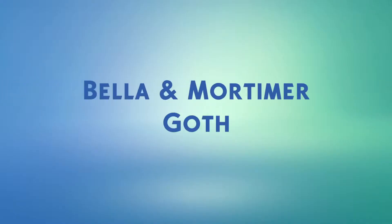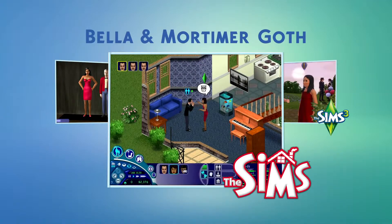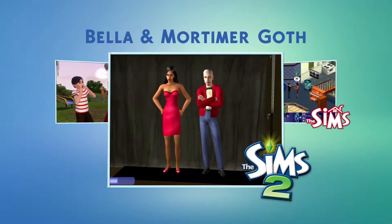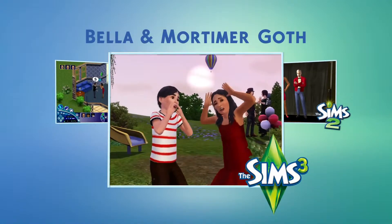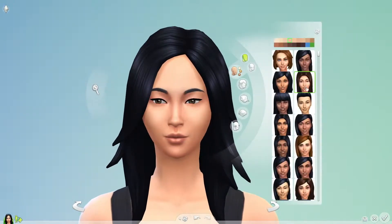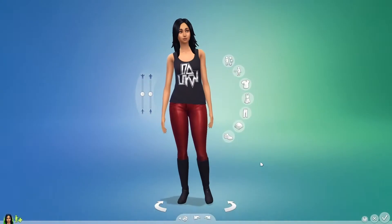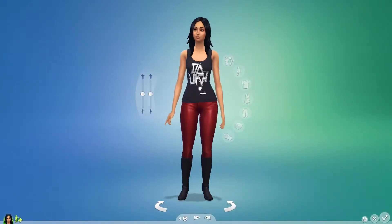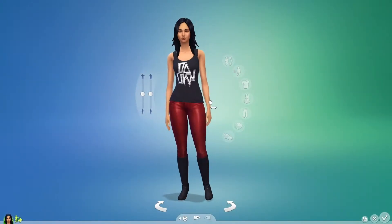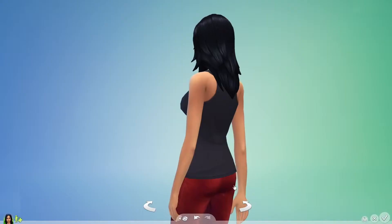I'm going to create Bella and Mortimer Goth, two of my favorite Sims of all time. We've seen them at different ages throughout Sims history, but let's see what they look like in The Sims 4. From this panel, I'll quickly select a face for Bella and then give her body shape. Bella's active. She's fit, but she's always been a woman with curves. I just push and pull on a region and give her shape.